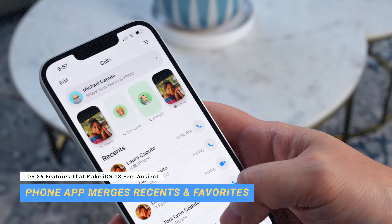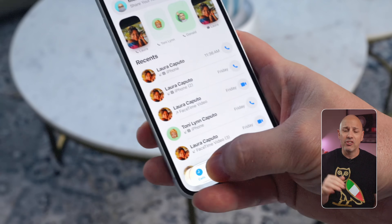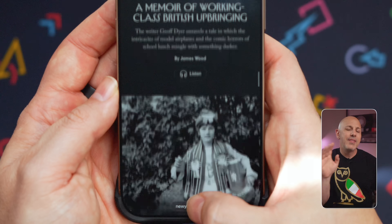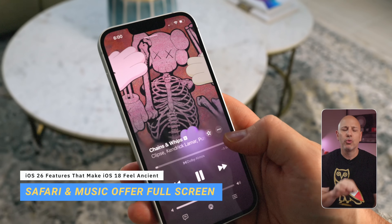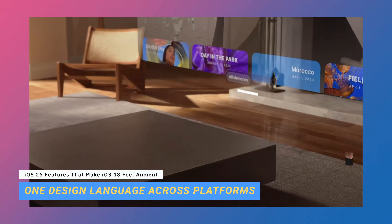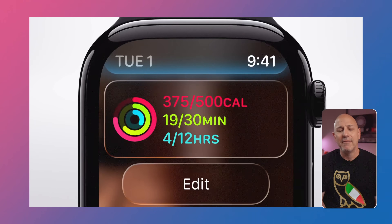Inside the Phone app, you're going to get a clean card-style interface which separates your contacts from recents into different layered sections — it's just very easy to use and it looks very pleasant. Safari stretches edge to edge with a floating tab bar at the very bottom which effortlessly disappears when you scroll. Then there's the Music app which brings back full-screen artwork, blending it into the background controls with a soft blur and depth. Because this design carries across all of your devices, everything you use now speaks the same visual language.